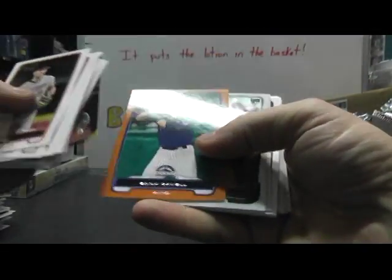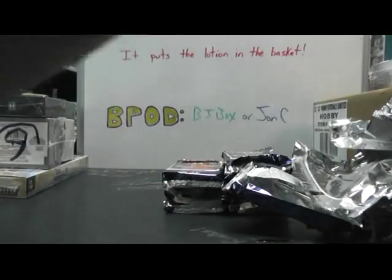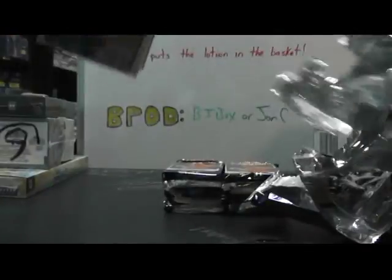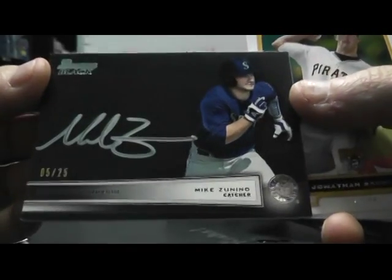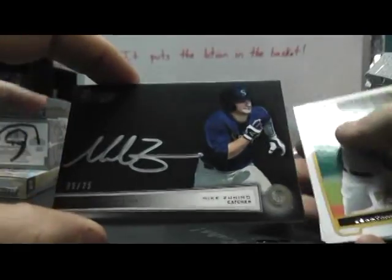Orange of Chris Cowell to 250, and base. Oh, we got a black card — a black autograph, and it is of this guy. Dang — Mike Zanino! Just pulled his orange, now pulled his black to 25. Mike Zanino black, five of 25. Nice hit, man!